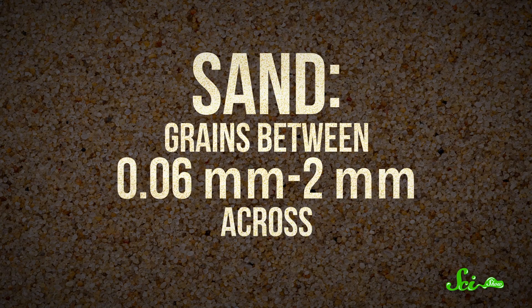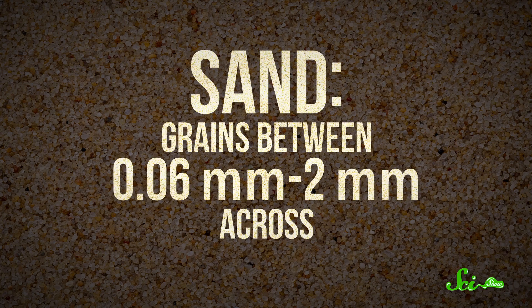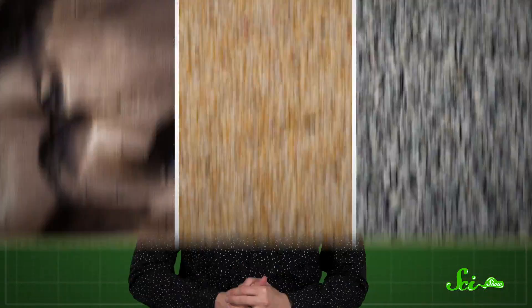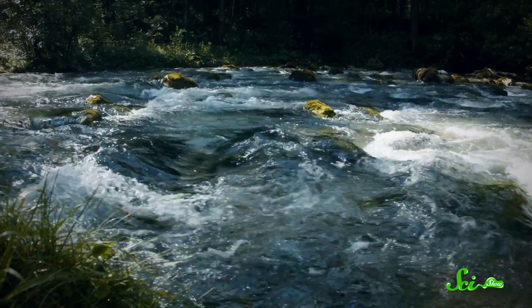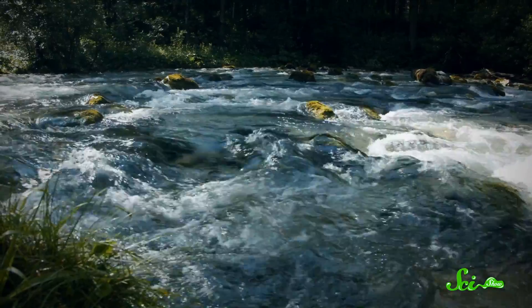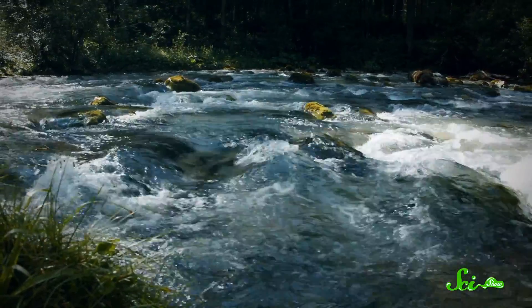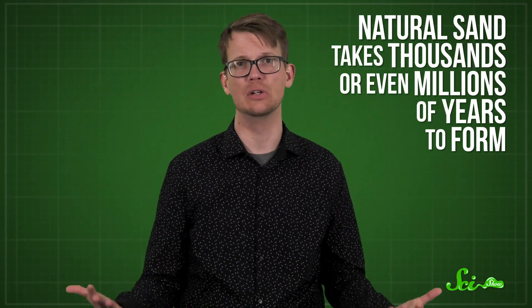So let's get down to the nitty-gritty — and yes, it's actually gritty. Sand is defined as having grains between about 0.06 millimeters and 2 millimeters across. If it's smaller, it's silt; if it's larger, it's gravel. Sand is formed by the weathering of mountains and landmasses. Rain, snow, wind, and frost all slowly erode rock until it's small enough to be carried by water in the form of glaciers, streams, and rivers all the way down to the ocean. That's why natural sand takes thousands or even millions of years to form.